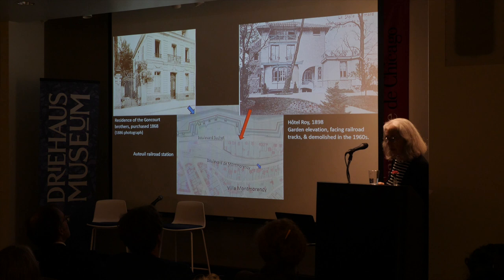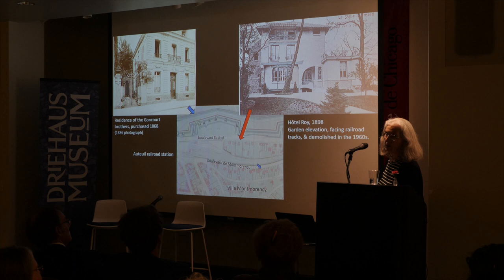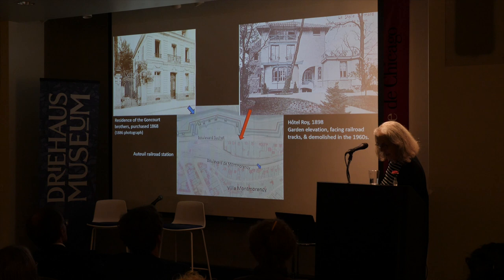The arrival of the railroad in the 1840s and 1850s led to the development of Villa Montmorency, a private gated community that remains incredibly exclusive — houses there are worth millions of euros. At the edge of this villa, very close to the fortification, you can see the famous house purchased by the Goncourt brothers just before the Franco-Prussian War.